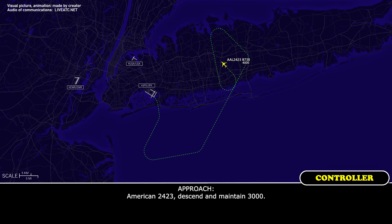American 24-23, descend and maintain 3,000. 3,000, American 24-23.